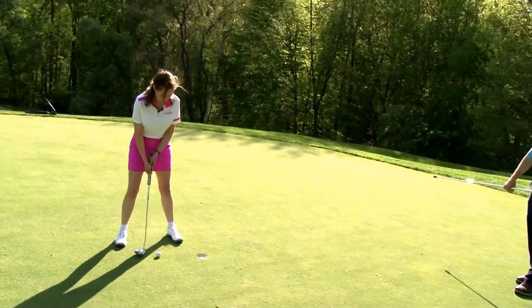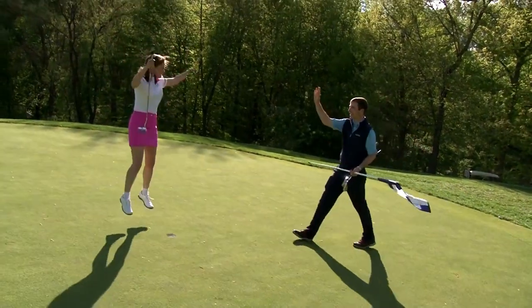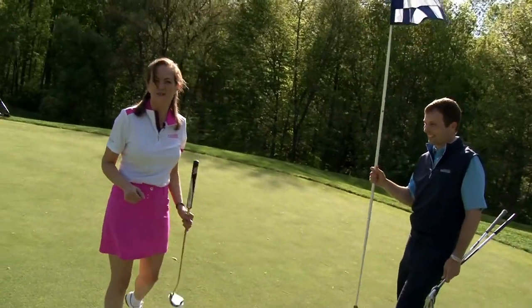Here we go. Awesome! Yeah! Woohoo! Great. I love it. I think it's supposed to be 'golf.'